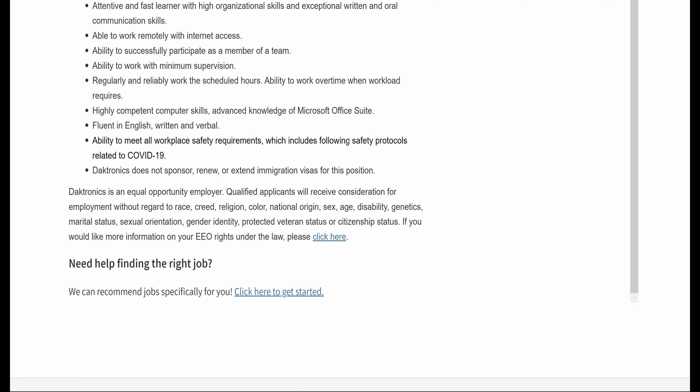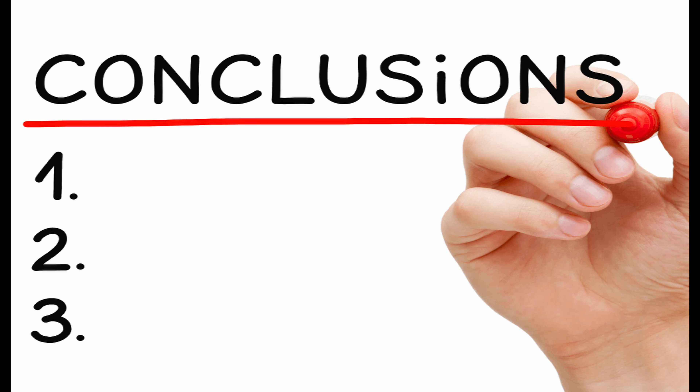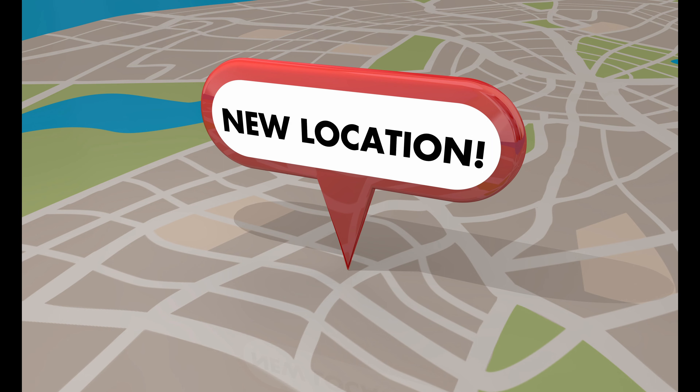Ability to successfully participate as a member of a team, work with minimum supervision, and reliably work the scheduled hours. Ability to work overtime when workload requires. Highly competent computer skills and advanced knowledge of the Microsoft Office Suite are required. Must be fluent in English, written and verbal, and able to meet all workplace safety requirements including following safety protocols related to COVID-19. Daktronics does not sponsor, renew, or extend immigration visas for this position. Daktronics is an equal opportunity employer.